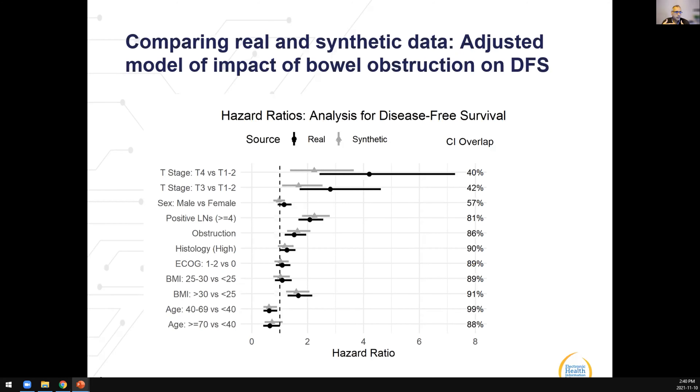An important point is that synthesis is a stochastic process, so that stochasticity introduces additional uncertainty into your models. You have to adjust for this additional uncertainty to get valid inferences — especially for survival models or regression models — to achieve correct confidence interval coverage and correct power.